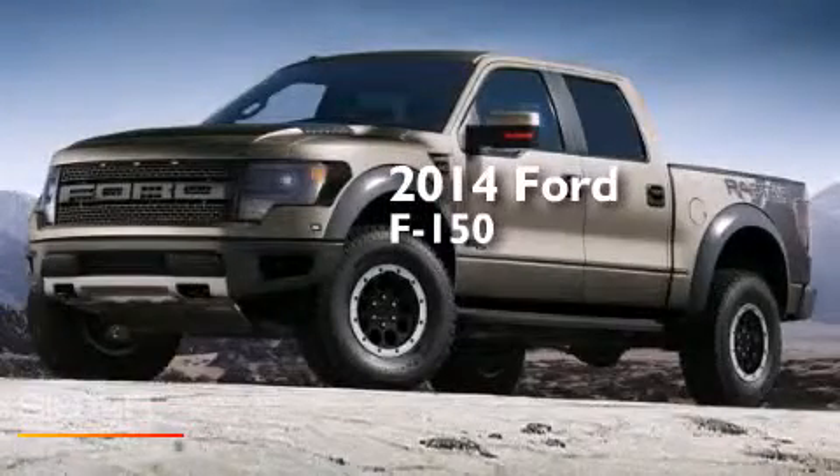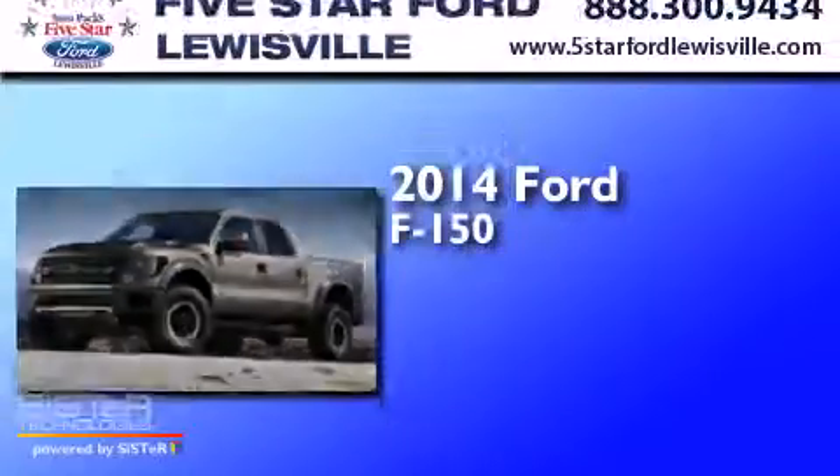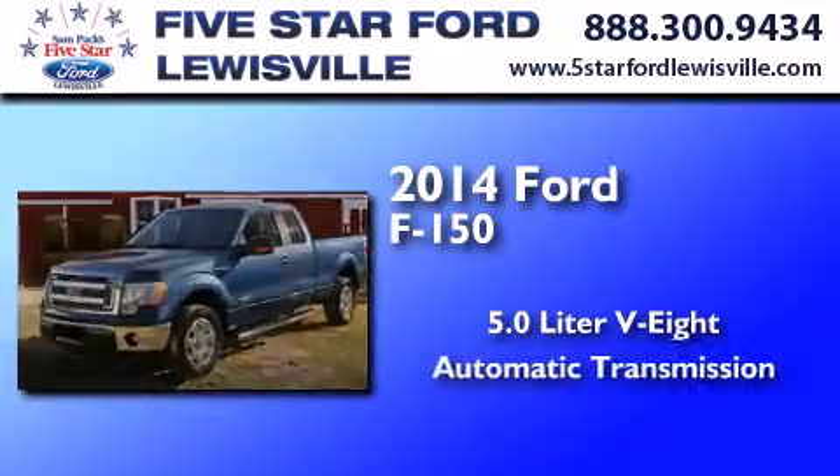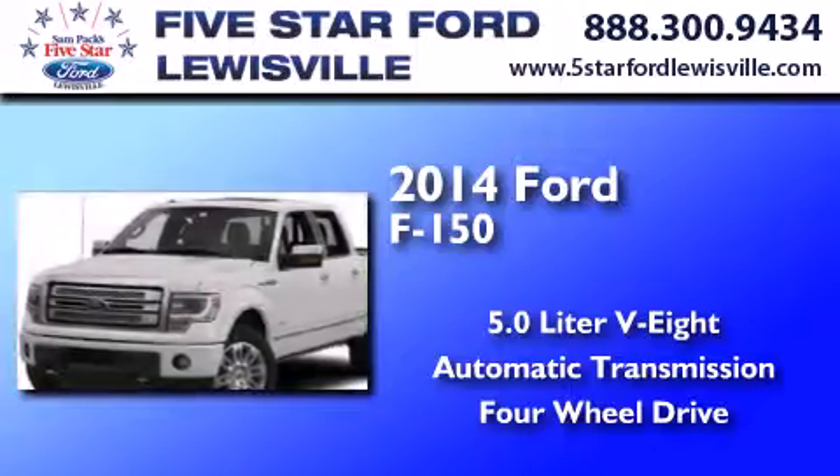This is a 2014 Ford F-150. It features a 5.0-liter eight-cylinder engine, an automatic transmission, and the added capability of four-wheel drive.